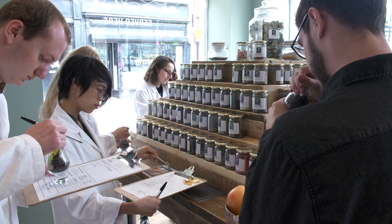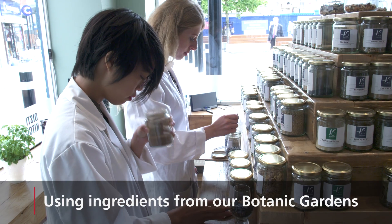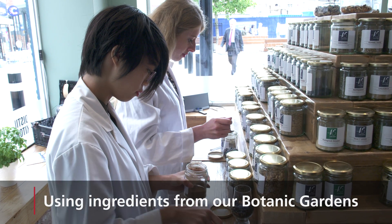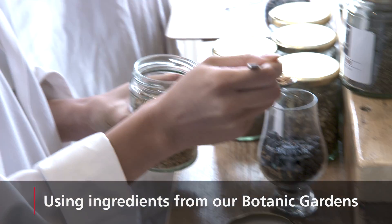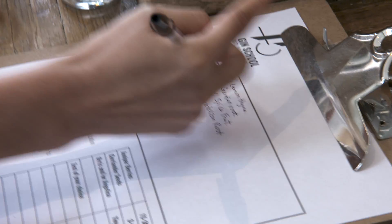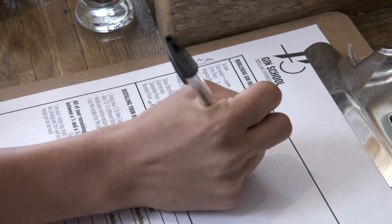Personally, I've taken a very systematic and analytical approach, which is what we're taught as chemistry students to do. I firstly smell all the different botanicals available to us and then decide on which aromas I enjoy, and try to pair them up in my head to make my own recipe for gin.